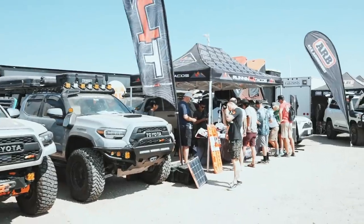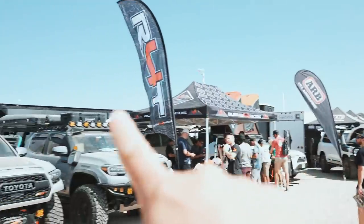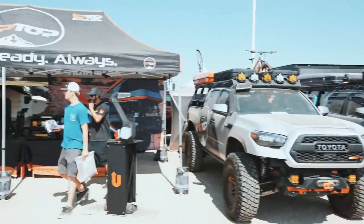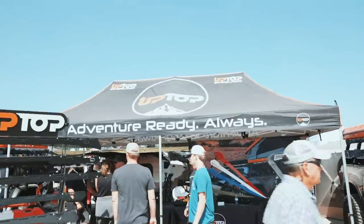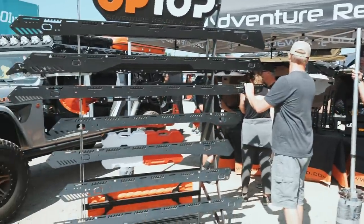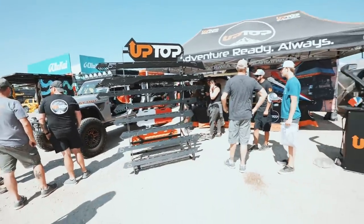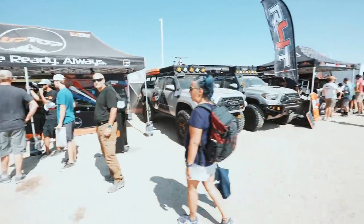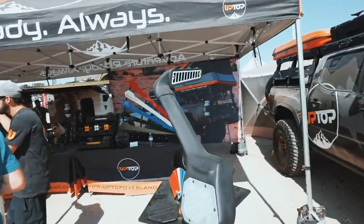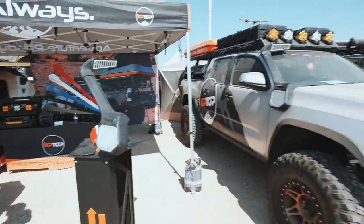We just made it back to our booth — walked basically all the way over there, got that whole section covered. Back here to the left of us we got Up Top Overland, our buddies — had to be next to them of course. Super cool displays they got going on here with all their rack models, and the new snorkel that they are releasing today, which you guys will probably see later.